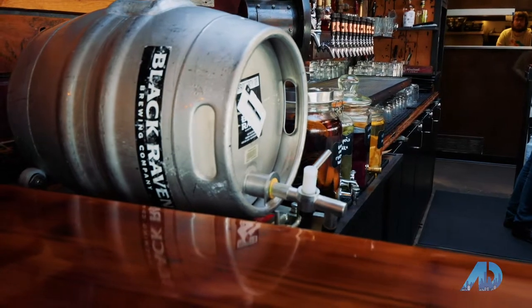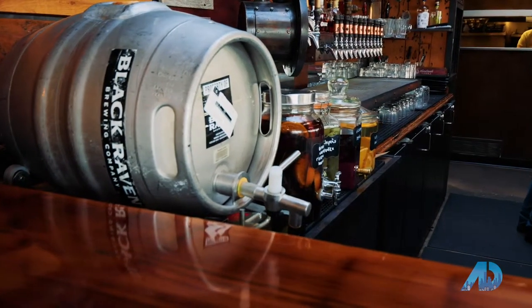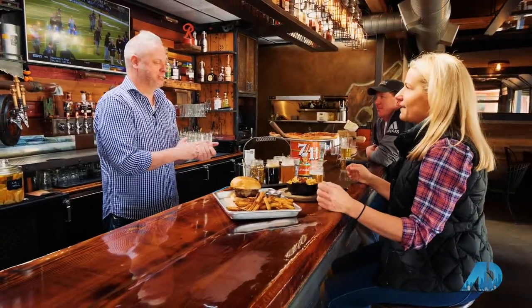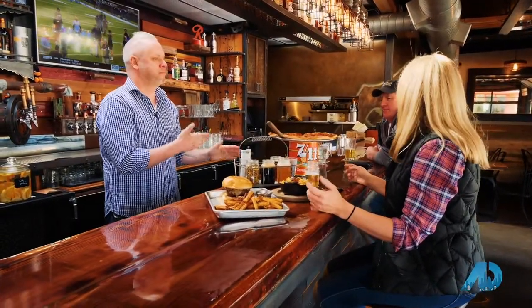Did you all hear that? Fat is flavor. Everyone goes to the grocery store, buys 93% ground beef, cooks it on a grill for an hour and a half, and it tastes like nothing — of course, because there's no fat. I've learned that. I don't buy that anymore.